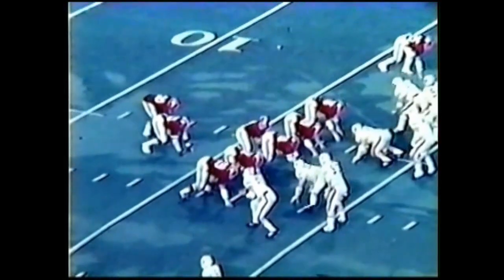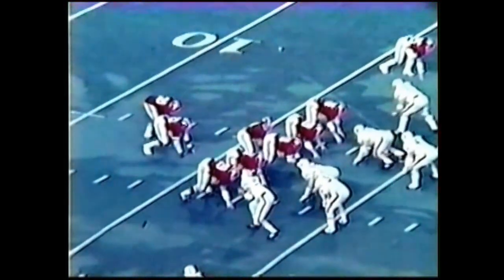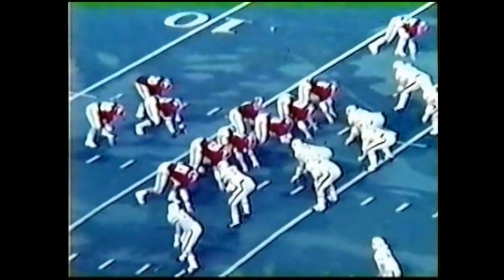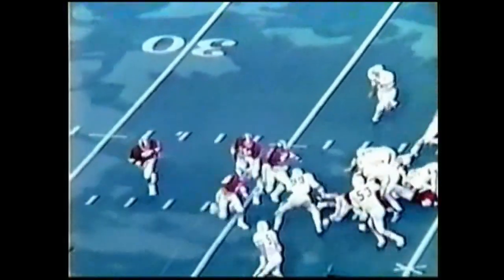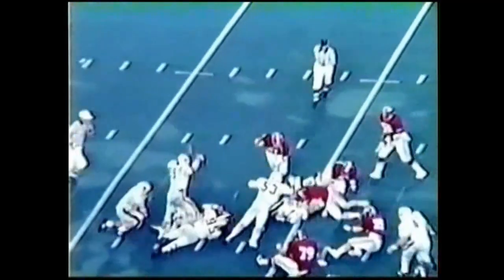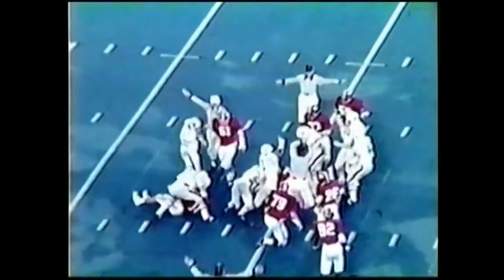Second down and seven, both Billingsley and Brown wide to the right to form a slot. Here is the give inside to Culliver — he broke through, the 20, 25, out to the 30, and Fuller made a good open field tackle on him at the 35. Second down eight yards to go Alabama, and here is Todd on the option — he's in trouble from Eddins, turns up field, fumbled the ball. Auburn has recovered on the 40.